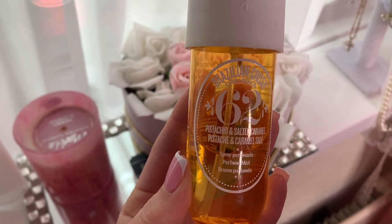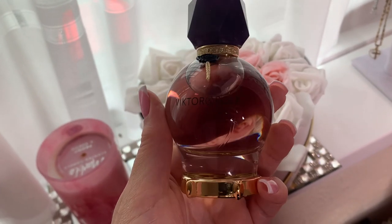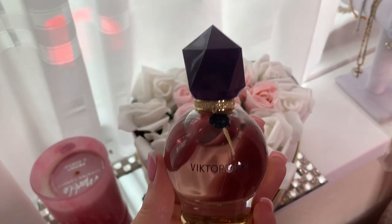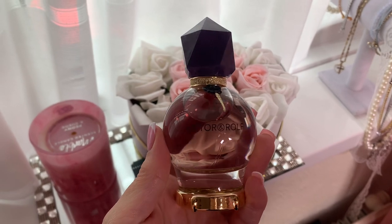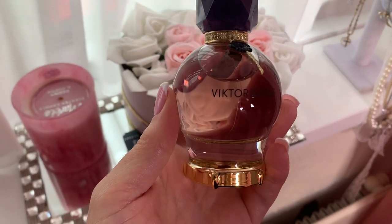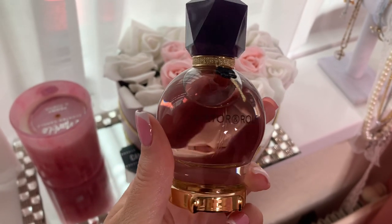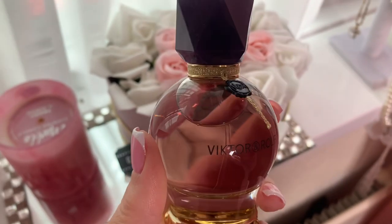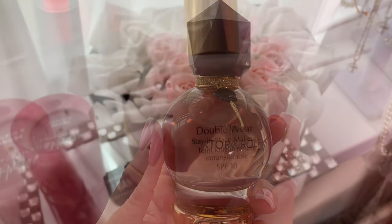It's such a beautiful scent, and this Viktor and Rolf Fortune Eau de Parfum is an absolute must. I love the whole Viktor and Rolf line in general — I had the Flower Bomb a while back and just wanted to pick up this one. It's very sweet but not overpowering, and it's got a little bit of a musky undertone. It's definitely wearable and you can pair it up for day and night as well.